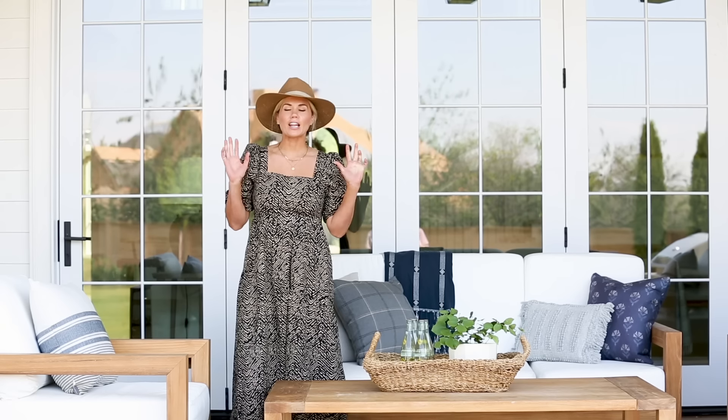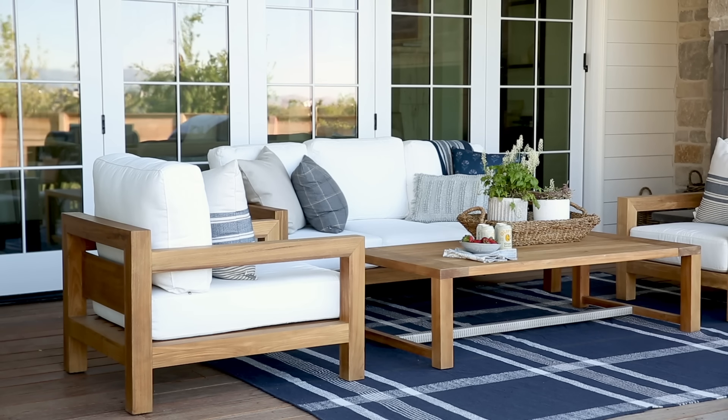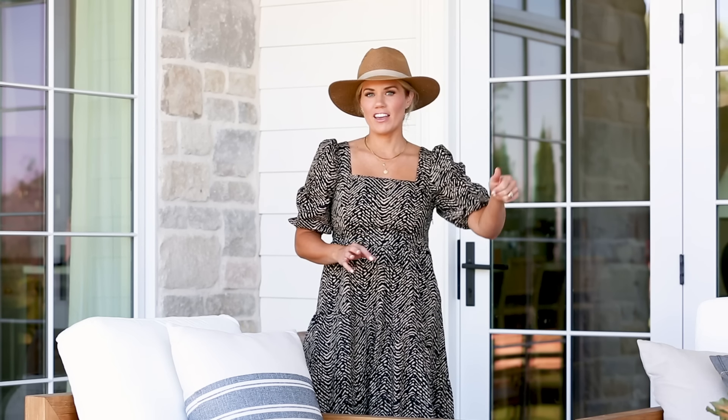We spend a lot of time on our patio. In the summertime we hang out and orient our furniture towards the backyard, and when it gets cooler we switch things around and face the fireplace.